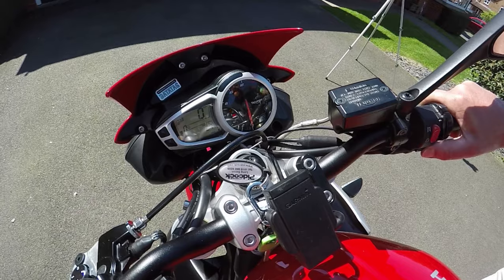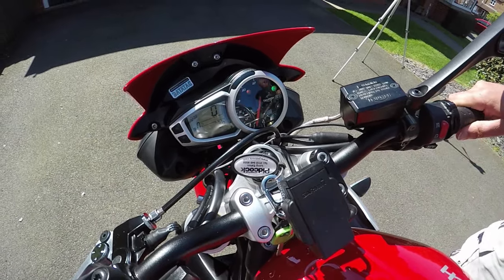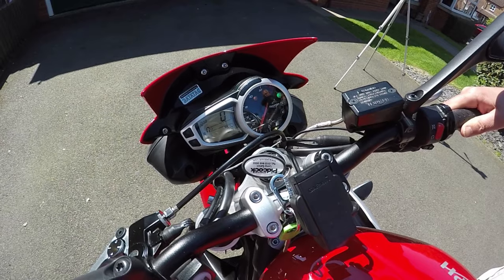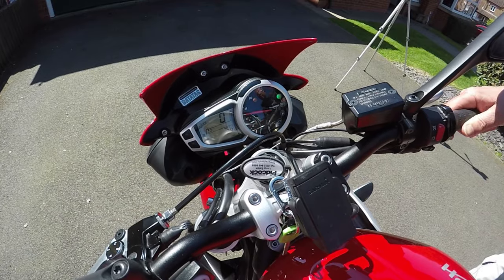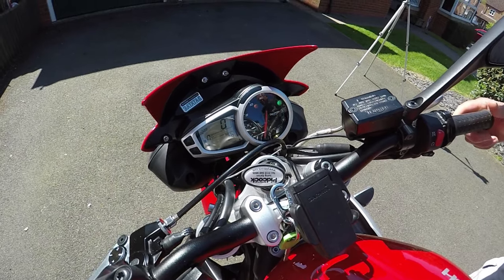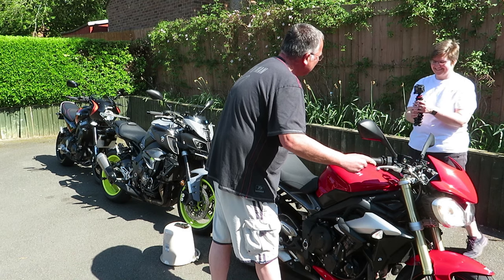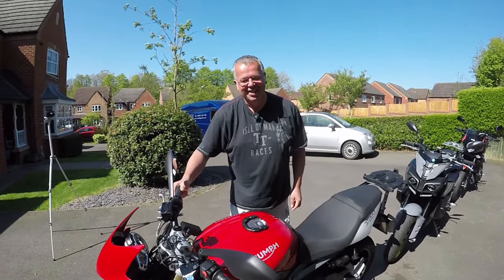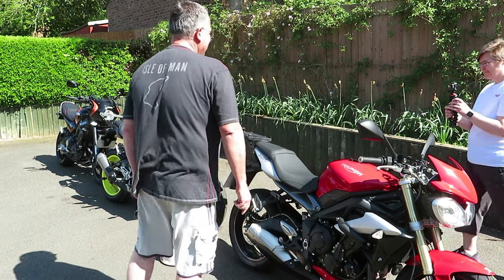It sounds pretty good doesn't it? What do you reckon guys? Anyway, that's the Triumph.